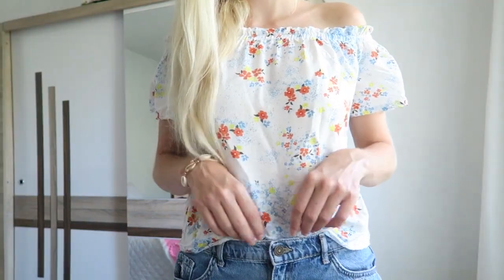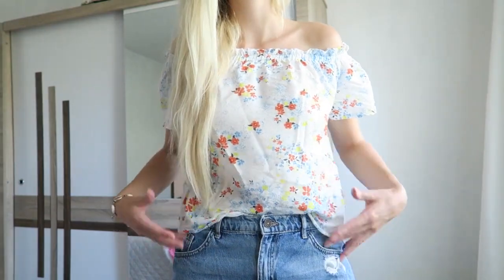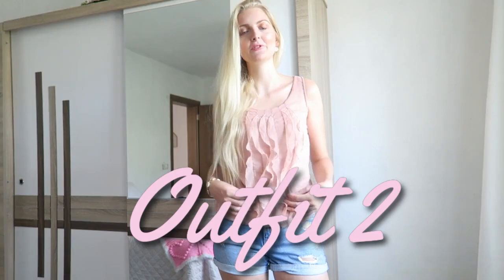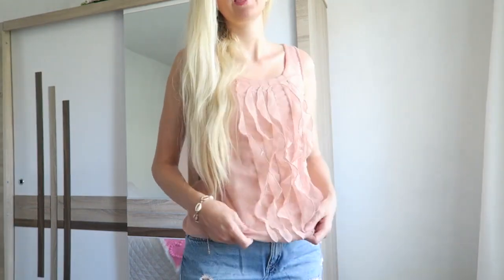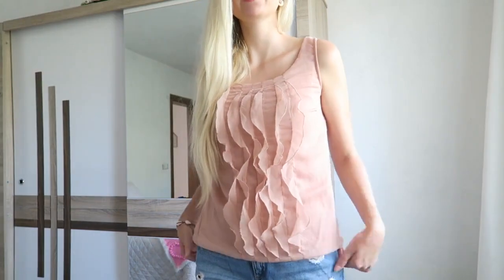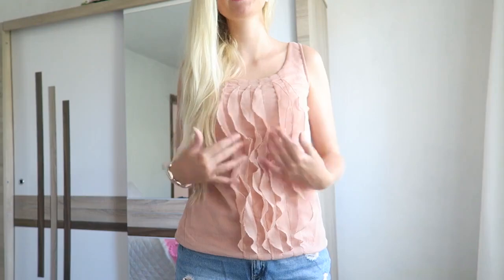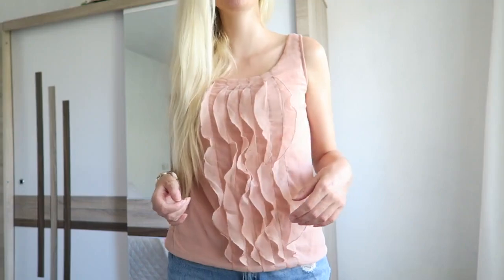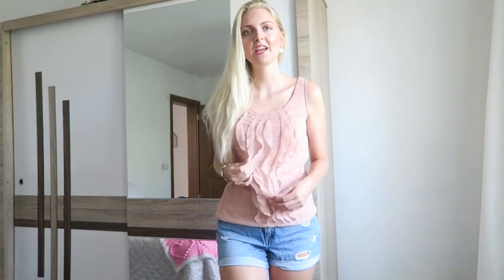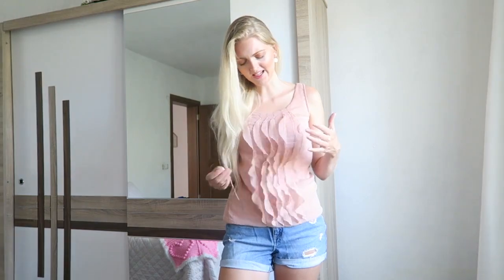I love to tuck my t-shirts in at the front and leave them loose at the back. I'm wearing the same jeans but with a different top — this one is from Ferran Moda, which I got in the Netherlands. It's a really cute pink top; I love this effect — I'm not sure what it's called, but it looks very playful and girly. I really love the pink shade and I wore this a lot this summer.